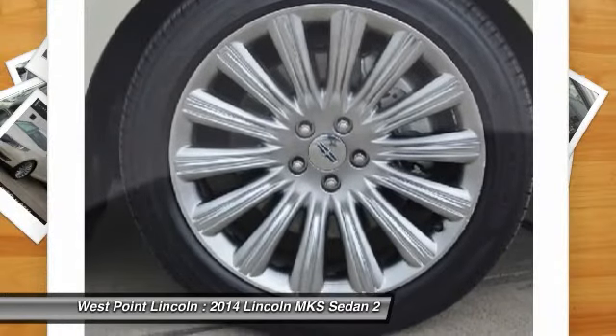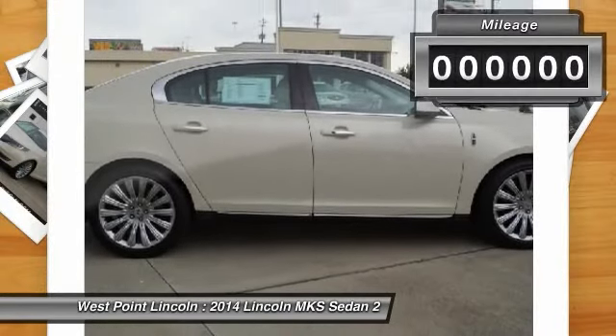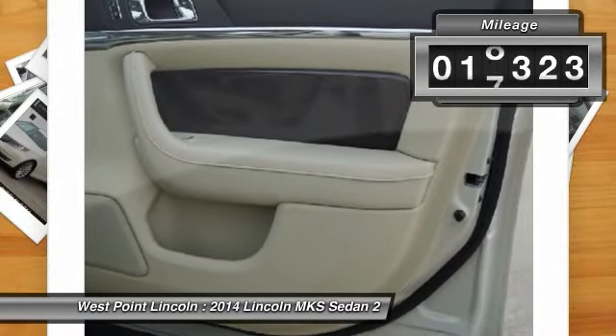Boasting a 3.7 liter V6 engine, it is also powerfully smart. This vehicle has less than 20,000 miles.